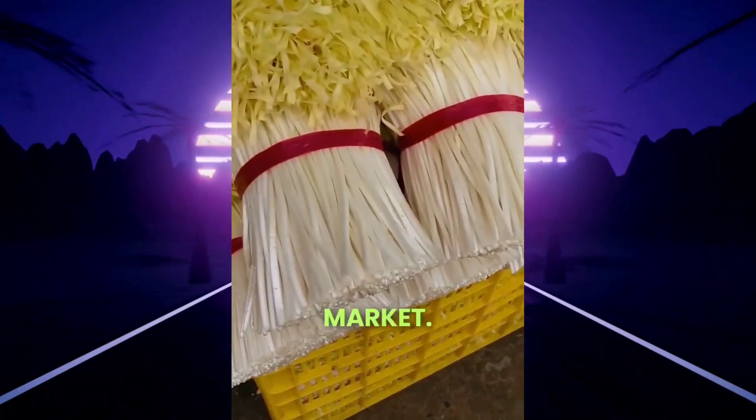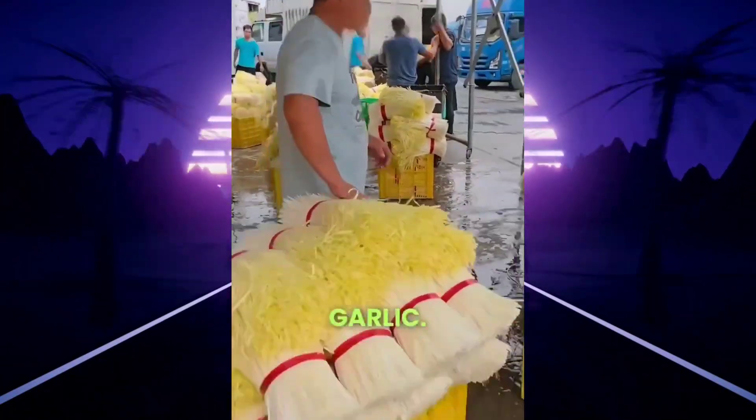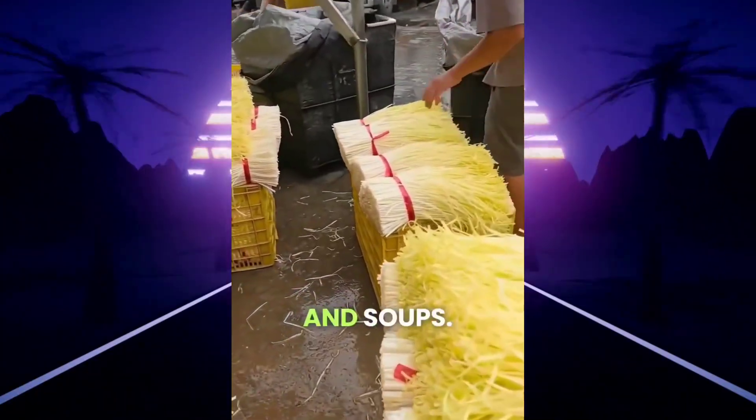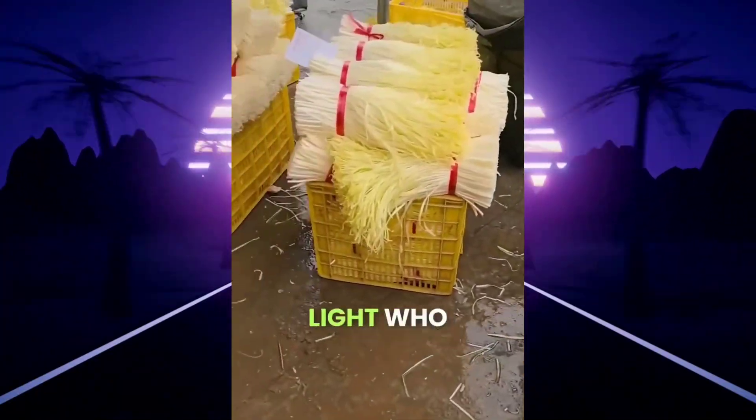The sprouts are washed clean and bundled up for market. They're not bitter like normal garlic — they're sweet, mild, and packed with flavor, perfect for stir-fries and soups. Growing garlic without light? Who would have thought?